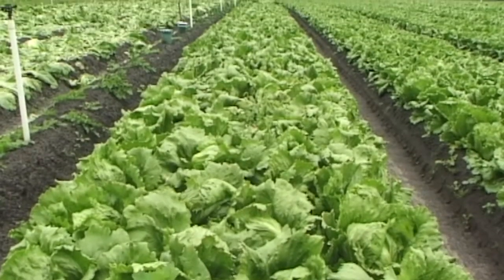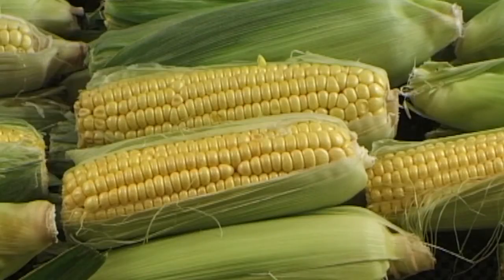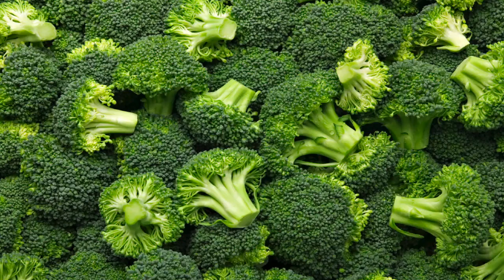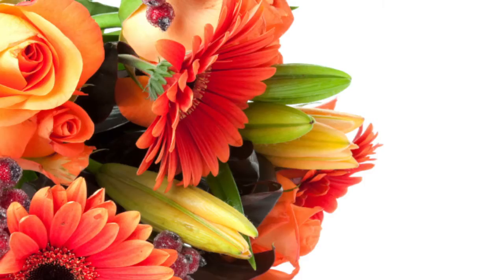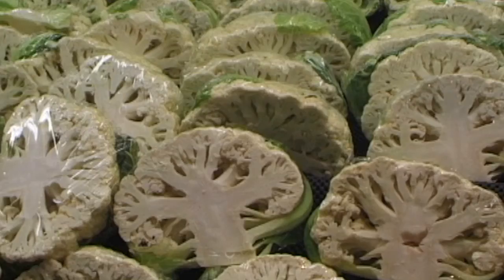The QuickCool vacuum coolers are suitable for many products including sweet corn, lettuce, broccoli, beans, flowers, herbs, mushrooms and other fresh produce.